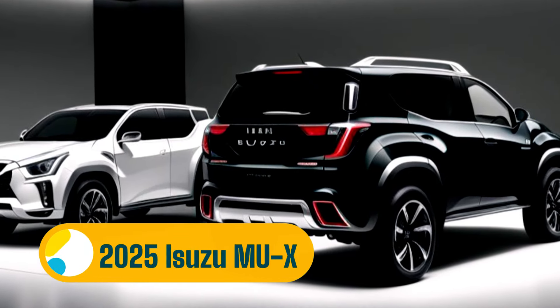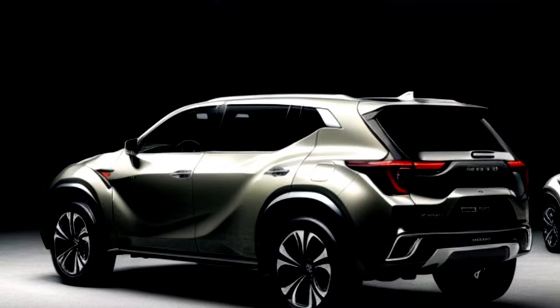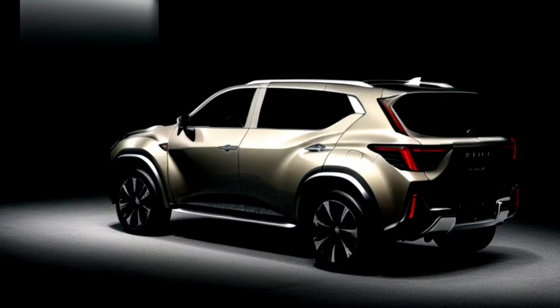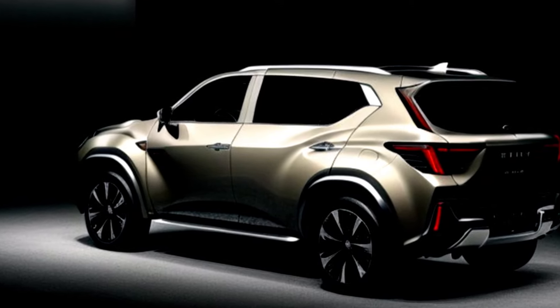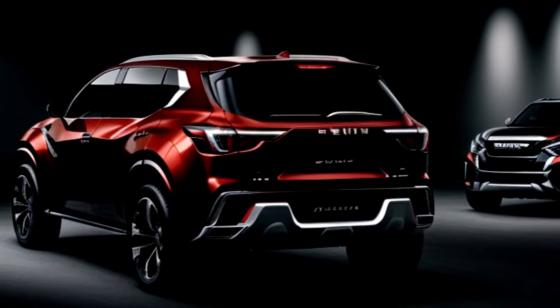Your go-to source for all things automotive. Today, we're exploring the all-new 2025 Isuzu MU-X, the SUV that's built for adventure and designed for comfort. Get ready to be impressed by its robust capabilities and refined features. The 2025 Isuzu MU-X is here to redefine what it means to drive an SUV.